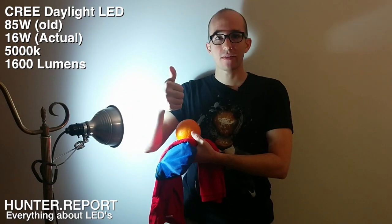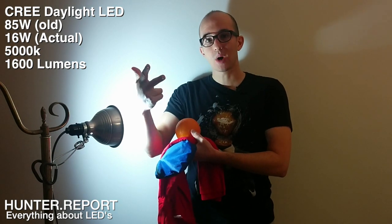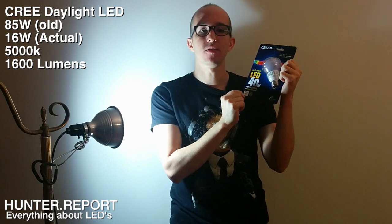So to recap, this is the daylight bulb: 5,000 Kelvin, 1,600 lumens, 85-watt equivalent at 16 watts actual. Now let's try out this soft white 40-watt bulb — it's actually only 8.5 watts and it operates at 450 lumens. It is just what I want, and it's around $10, so this is an incredible value.